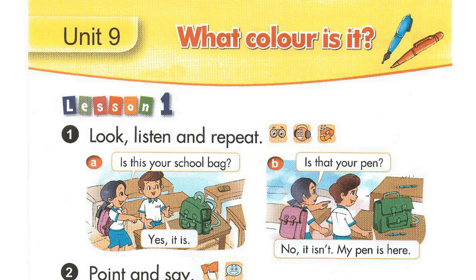A. Is this your school bag? Yes, it is. B. Is that your pen? No, it isn't. My pen is here.